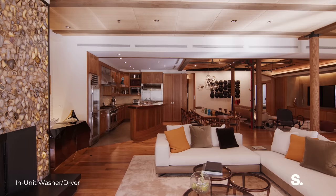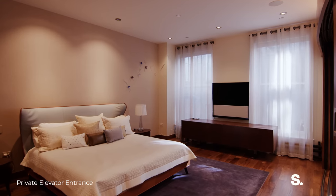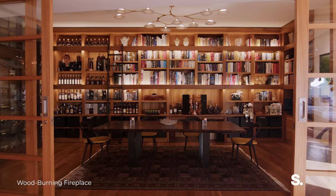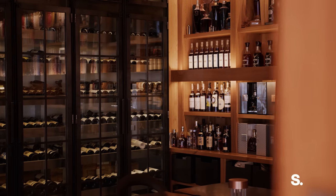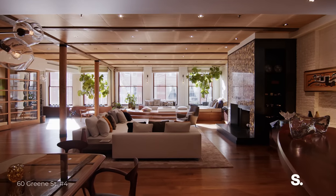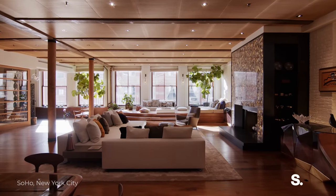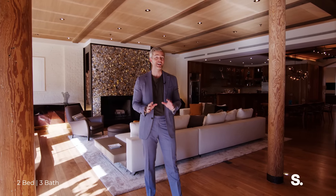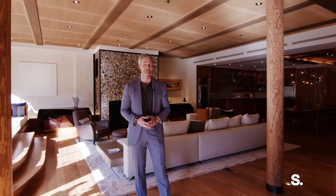Nearly 4,000 square feet, two gorgeous suites, three full bathrooms with a level of detail you're not going to find anywhere else in Soho. This gorgeous glass-encased library, the level of artistic detail even in the finishes — amazing windows, this width on Green Street, one of the best blocks in Soho. This home is now available for sale for the first time in quite some time. Our newest listing. Thank you so much for watching.